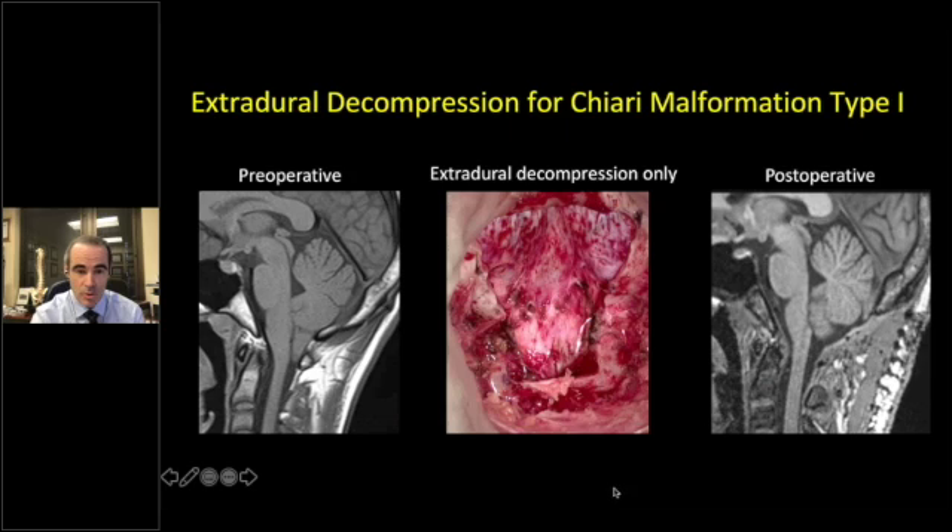Here is an example: extradural decompression for Chiari malformation — preoperative, extradural, and then postoperative. It's amazing how well some of these extradural decompressions can work, especially when you really thin out the dura with an external durotomy. You would almost think this would be an intradural procedure, but it can work very well in some patients.